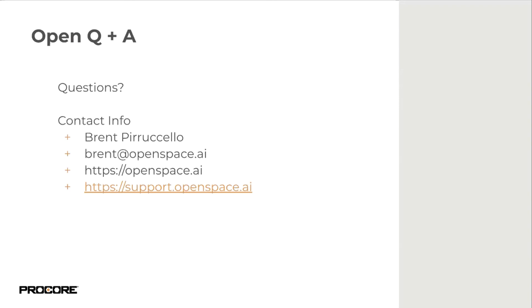Can you upload static 360 photos taken outside of the app and pin them to a location in the floor plan? As of today, OpenSpace does not have arbitrary 360 photo pinning, but it has been discussed — including for things like 360 photos from a drone. The answer is not today, but it may be supported in the future.